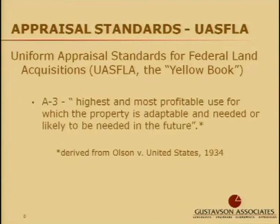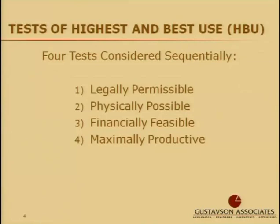Appraisers are guided by the definition derived from the court case of Olson versus the United States. It states that the highest and most profitable use for which the property is adaptable and needed, or likely to be needed in the future, is its highest and best use. There are four tests required in highest and best use analysis, and they should be considered sequentially.